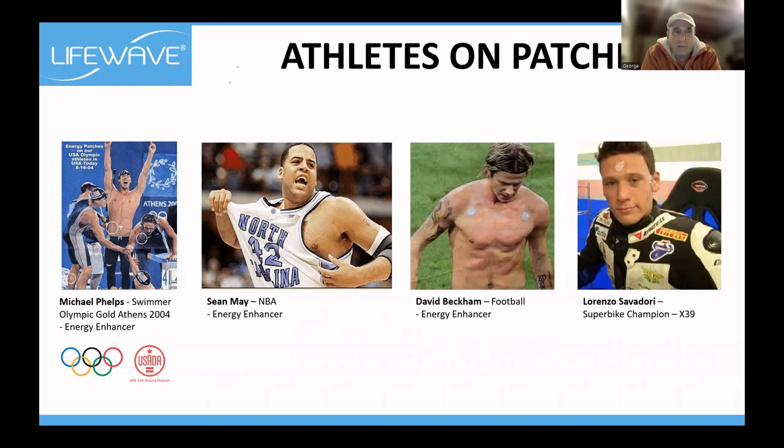Sean May, a basketball player, you can see him with the patches. And I do know who David Beckham is — so I think pretty much everybody would. All three of these athletes are using the energy enhancer patch. More recently, Lorenzo Salvadori, a super bike champion, wears X39 on his forehead — driving at 320 to 360 kilometers an hour requires really sharp concentration.